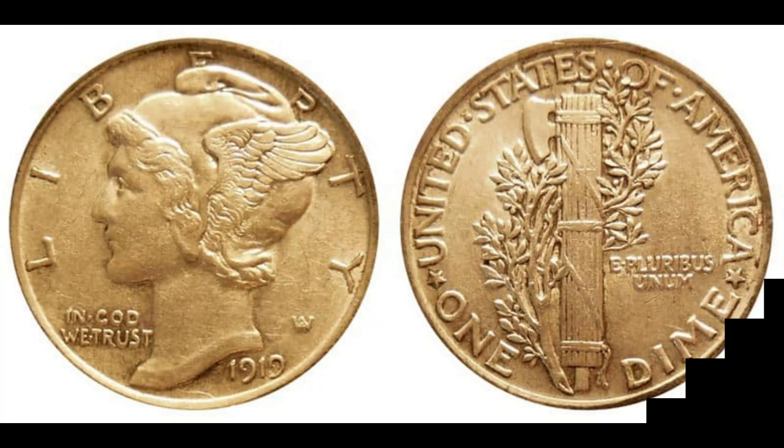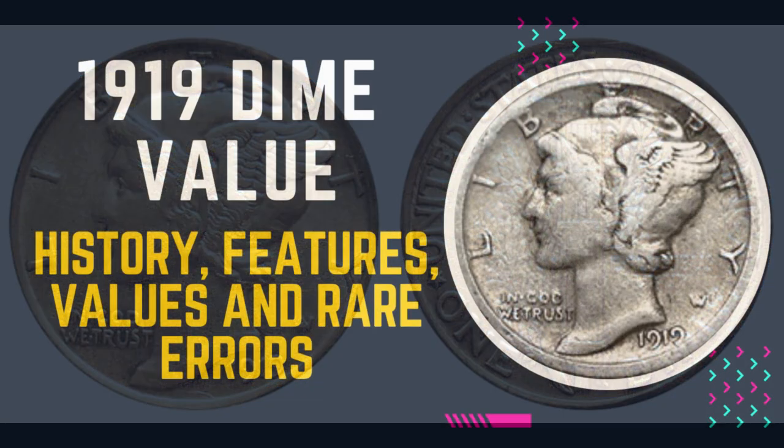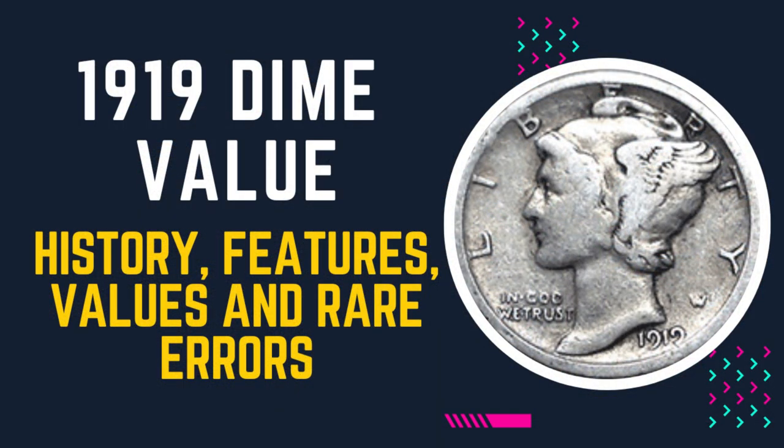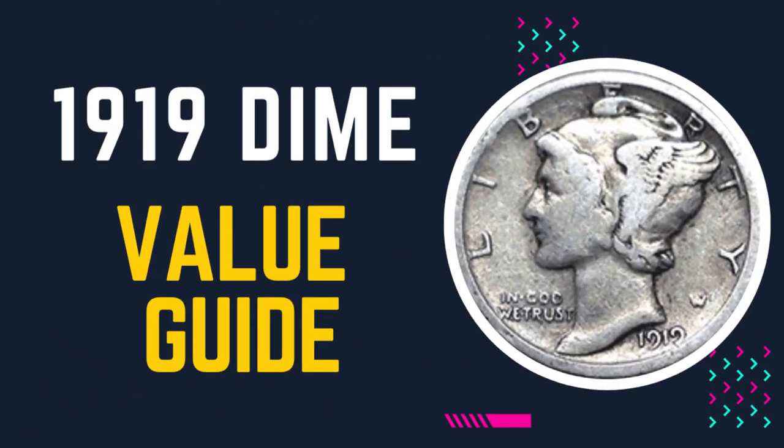Welcome back. Today I am here to give a brief explanation about the 1919 dime value. In this video we will discuss the history, features, values, and rare errors of the 1919 dime.